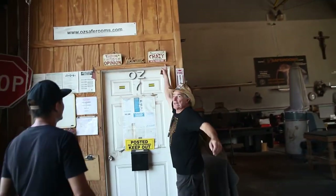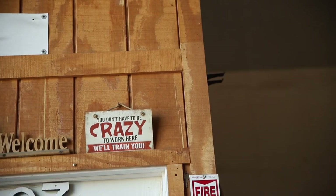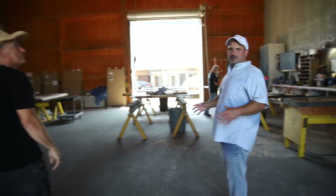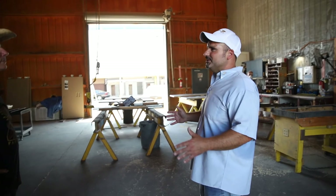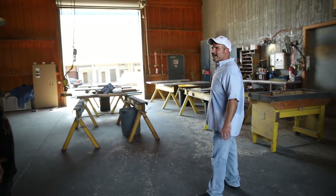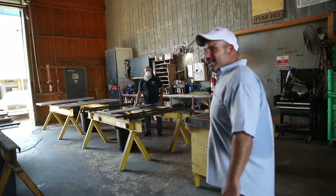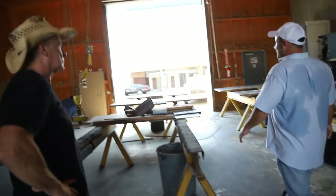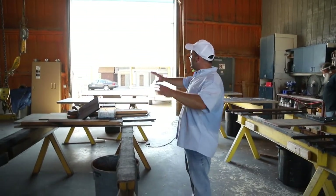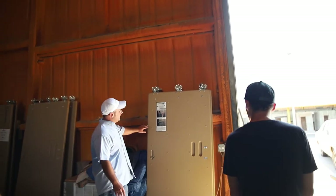This is the door. It all comes off the truck — special material, special steel. This is one of my dear good friends, Joe. He's the mastermind behind all this. He'll fabricate everything, and when he's done, you have the finished product, which is what you see on the wall. This is what your finished product looks like when we're done.